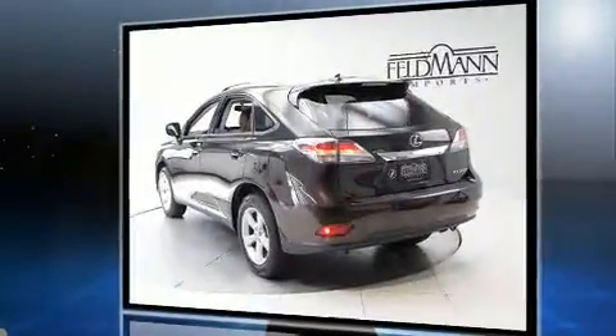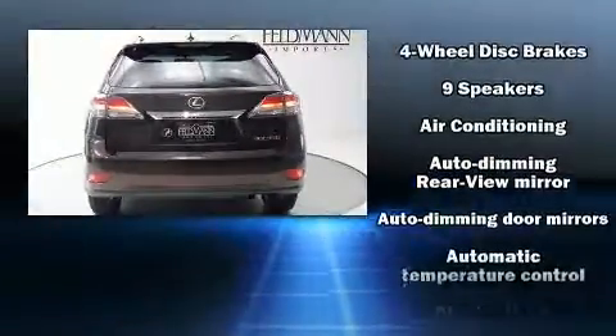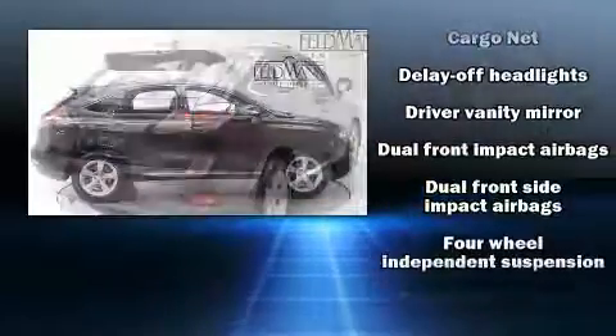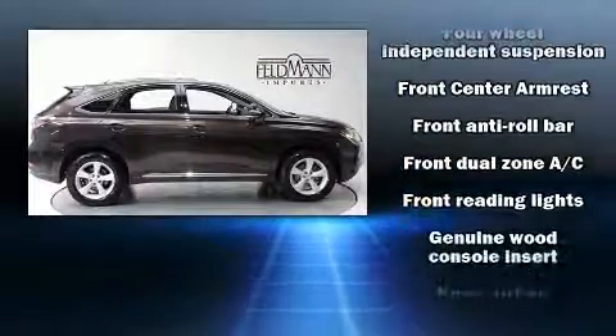All-wheel drive keeps this model firmly attached to the road surface, as Lexus prioritizes handling and performance. Features include front and rear reading lights, a built-in garage door transmitter, an automatic dimming rearview mirror, and power front seats with a split-folding rear seat.